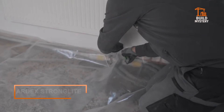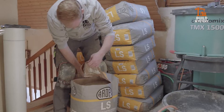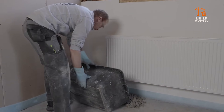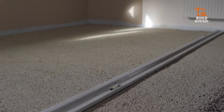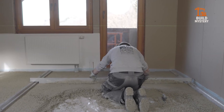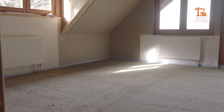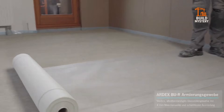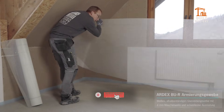This is Ardex Stronglight — a high-performance, lightweight mortar engineered for speed and strength. Developed by Ardex, it blends advanced polymers and cement to create a mix that loads fast, sticks strong, and levels true. When applied, Stronglight spreads smoothly, bonds tightly, and cures quickly. Thin coats deliver the same strength as heavy traditional mixes, but with less bulk, less weight, less waste.